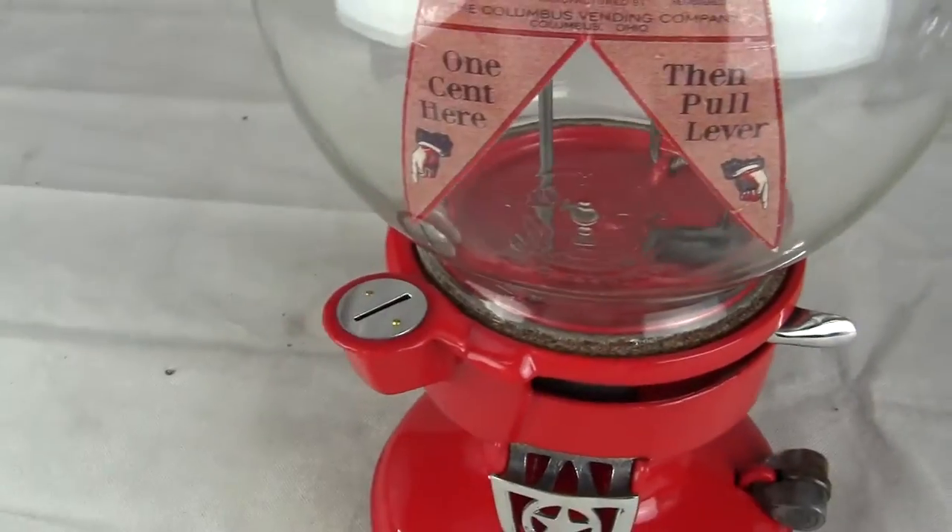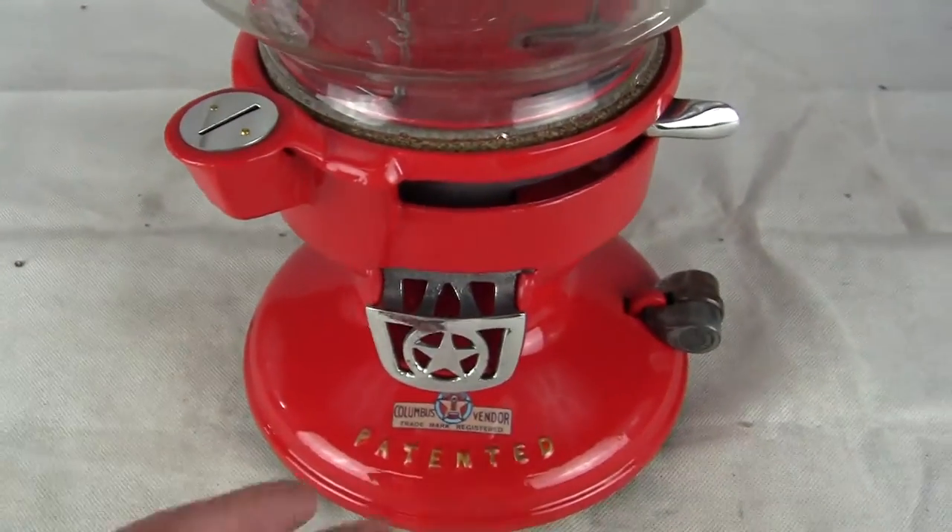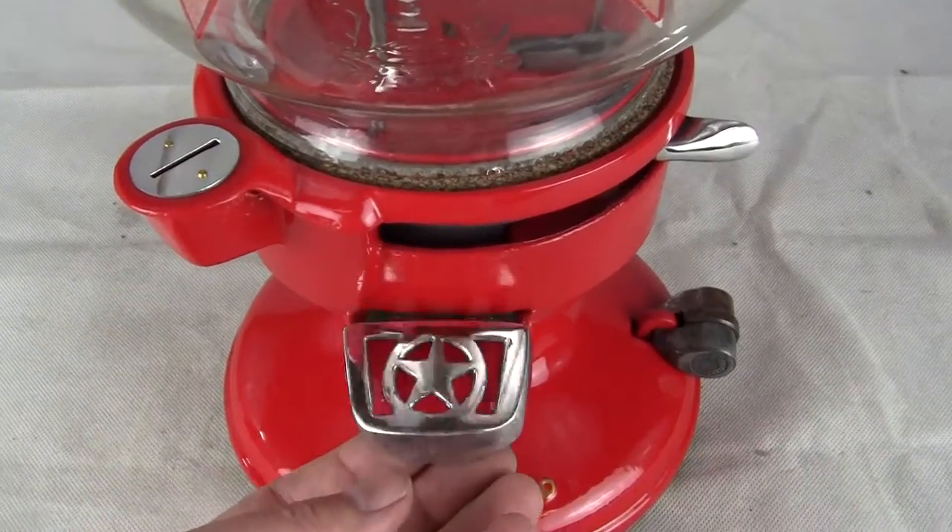The machine works beautifully. All parts have been polished to a beautiful shine and restored. Very nice flap door on there.